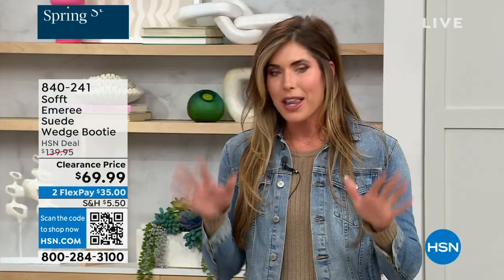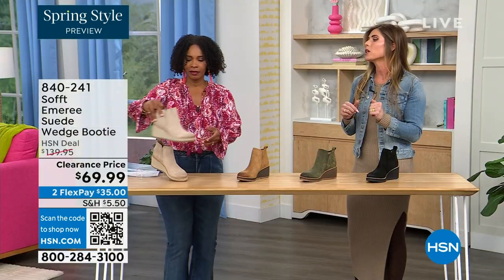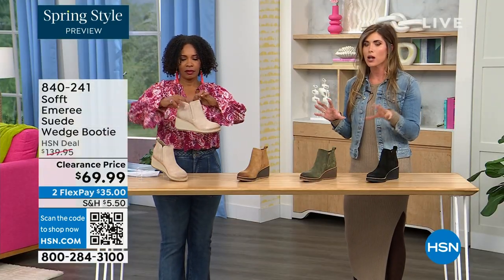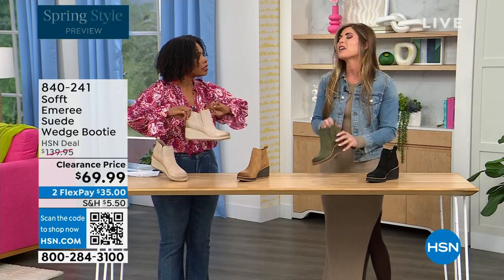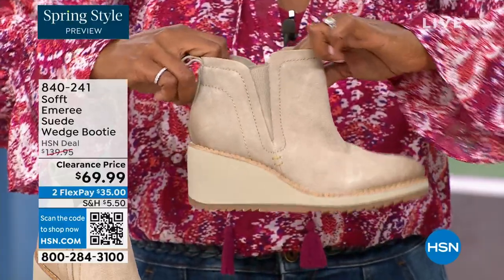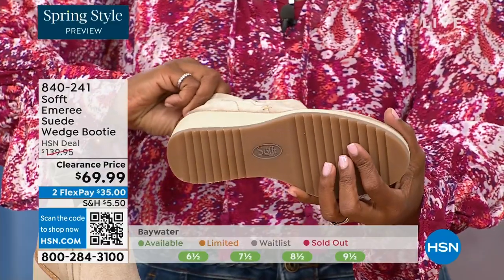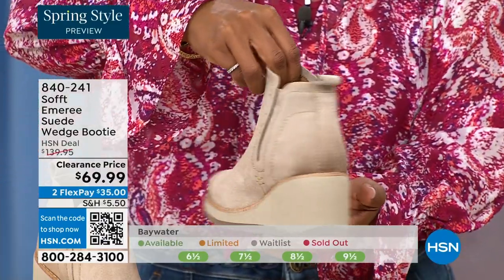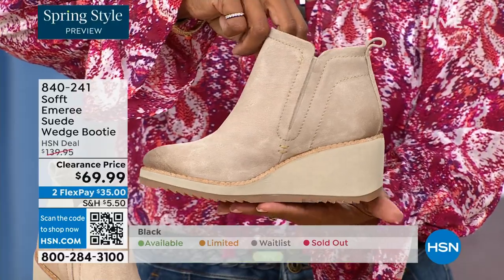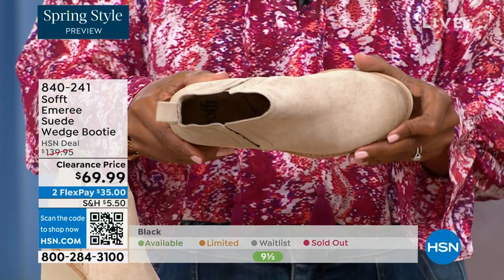These are your classic workhorse booties — there's just enough heel height because it's a wedge, so you can really be comfortable when you're walking in them. It still gives you that pop on the calf, so you look cute. A lot of times walking boots tend to look like walking shoes, but these still have those fashion touches while being very classic and timeless. These aren't the boots you'll have to put away next season — that's not what Soft is about.